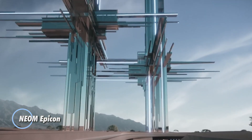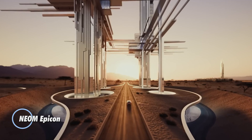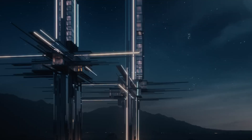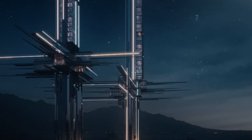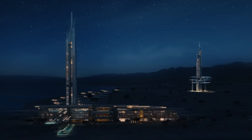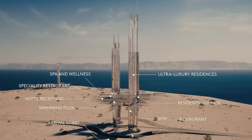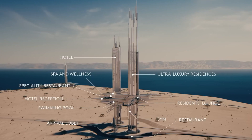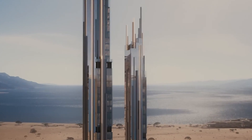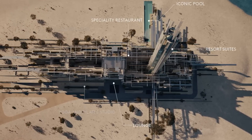The NEOM Epicon is an ambitious urban development project envisioned for NEOM, a futuristic city on the coast of the Gulf of Aqaba. This project aims to create a revolutionary metropolis that integrates cutting-edge technology and sustainable practices. The NEOM Epicon will serve as the epicenter of innovation and advanced living, featuring state-of-the-art infrastructure, smart city solutions, and eco-friendly design principles, with a focus on sustainability and achieving carbon neutrality with minimal environmental impact.